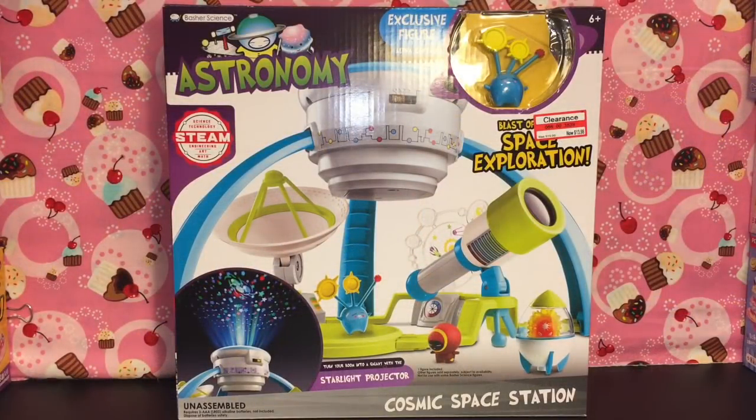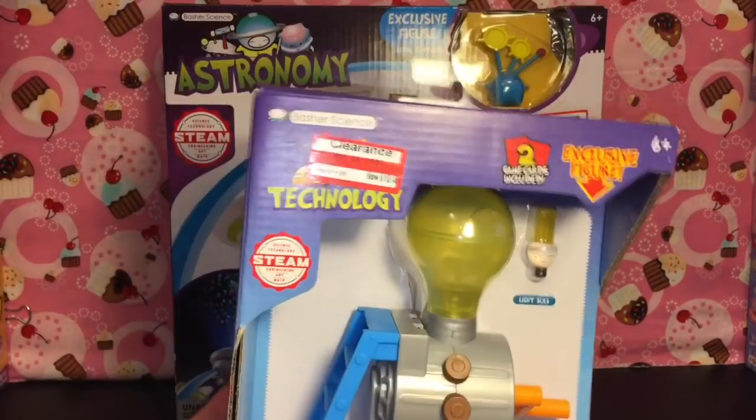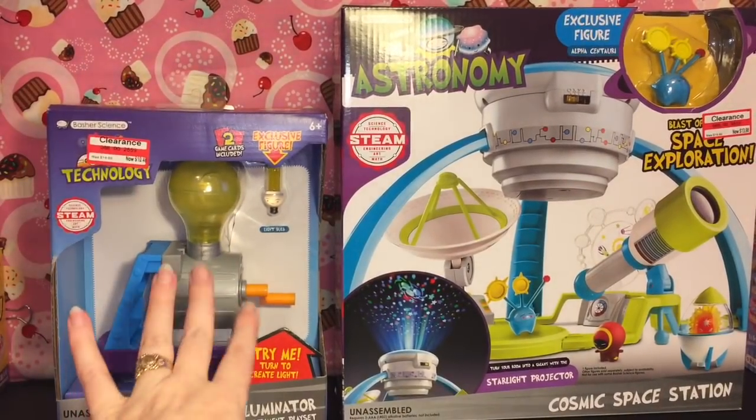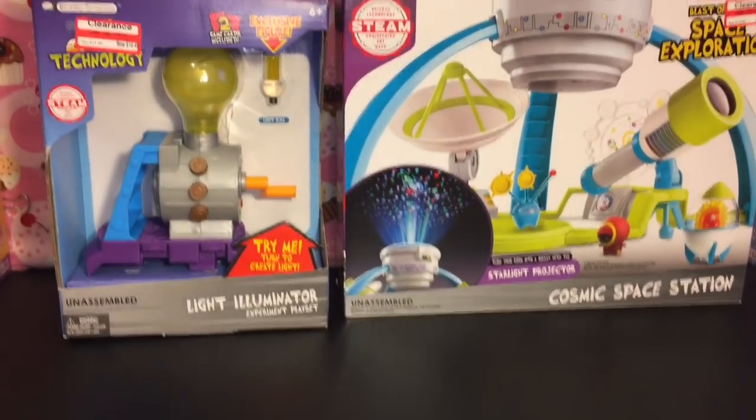Okay, I'm back home from my toy hunt and the rest of the video will be the haul portion. First up, Target wowed me again with their clearance items. I did go back for the astronomy cosmic space station set from Basher Science — it comes with Alpha Centauri, that cute little figure. It was on clearance so I figured I'd get it before it was gone. I also picked up the Light Illuminator Experiment play set, which comes with an awesome light bulb figure and this cool electromagnetic set thing.